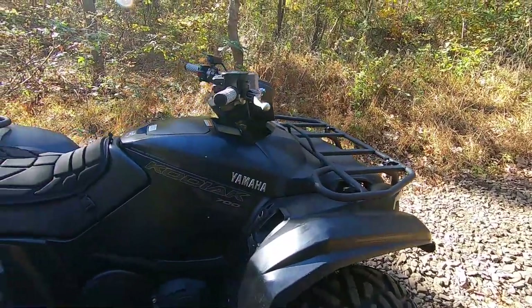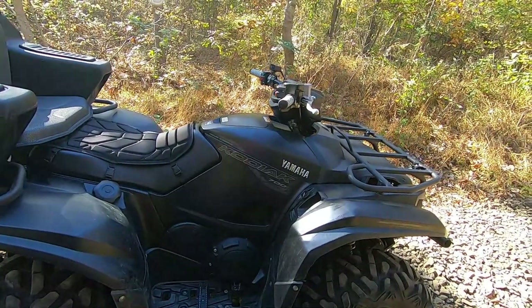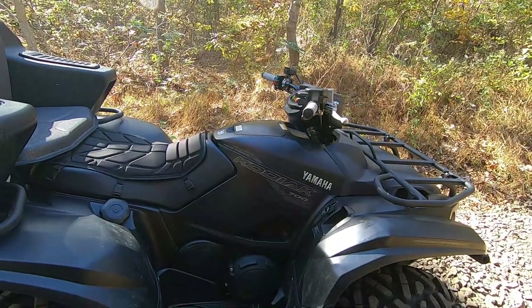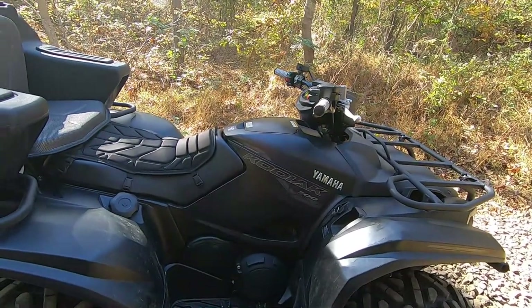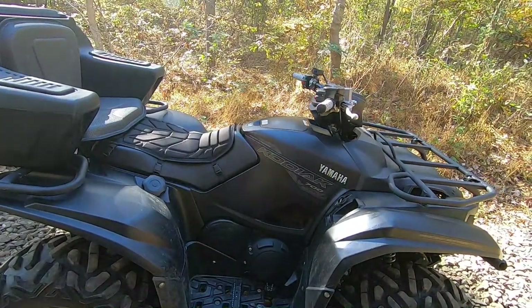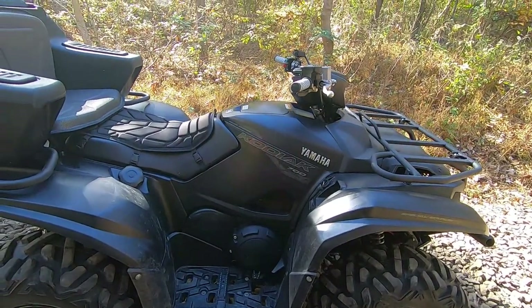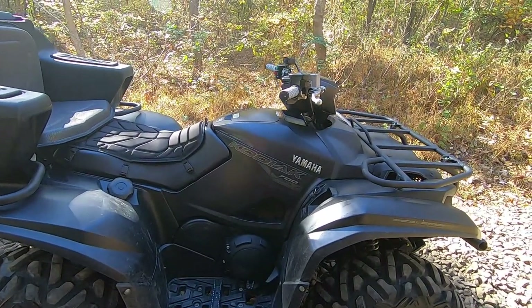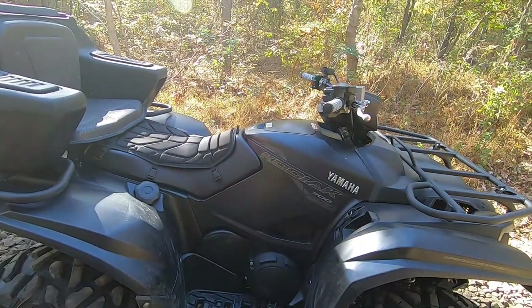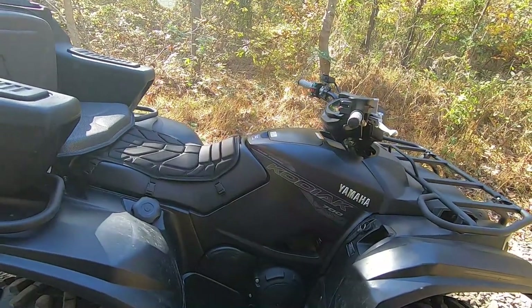This Yamaha Kodiak 700 is a 2017 model. If you're fluent in Yamaha, you'll know that from 2016 through 2018 they ditched the 686 and went to a 708cc engine. I've heard all kinds of different rumors about this, but overall it was not produced by Yamaha — it was produced by Subaru, that 708cc engine in the 2016 through 2018 models.